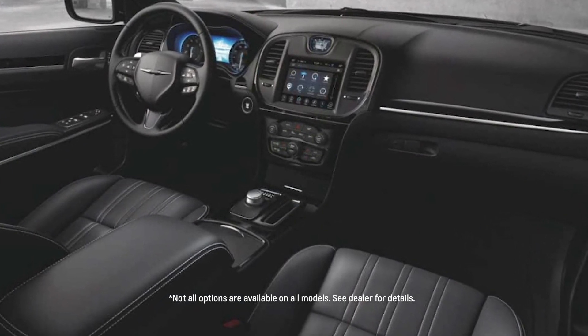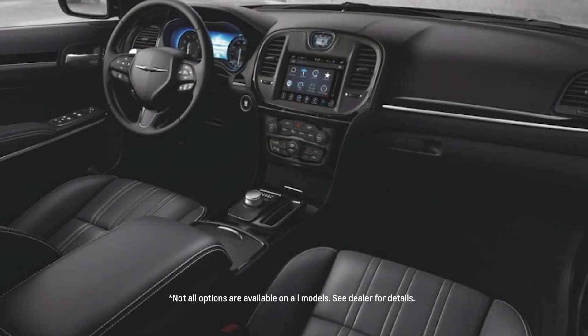The advanced infotainment system, with its large touchscreen display, provides seamless connectivity and entertainment, while features like a panoramic sunroof and ambient lighting add a touch of sophistication.